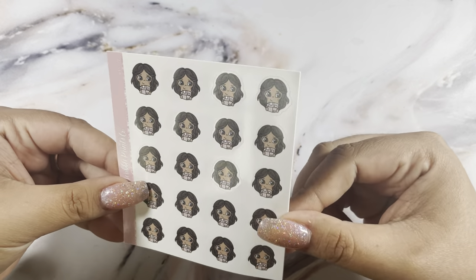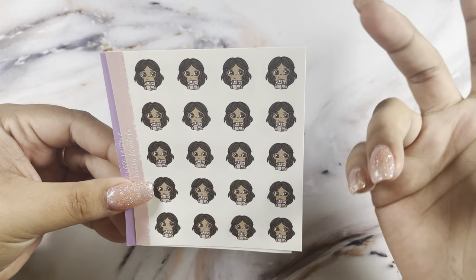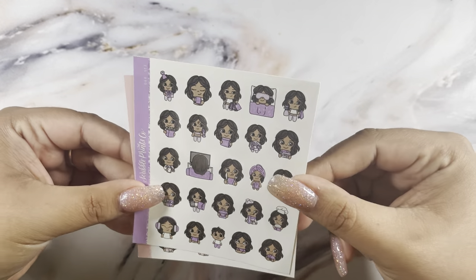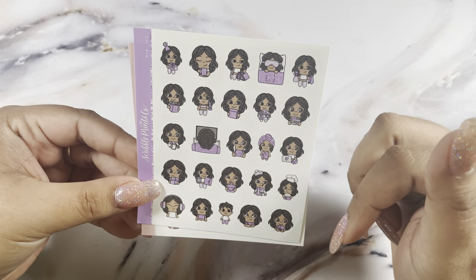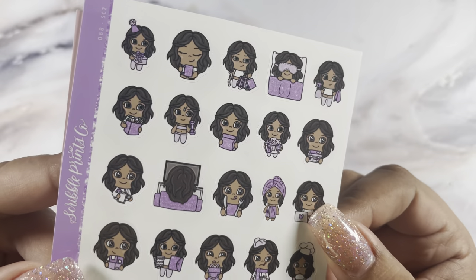I picked up the Hazel scribbler — this was the happy mail version. Then the Hazel sampler in the color of the week, which is a sparkly purple. So cute, I love those.